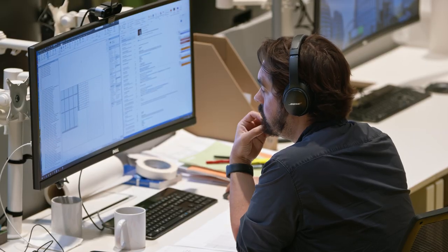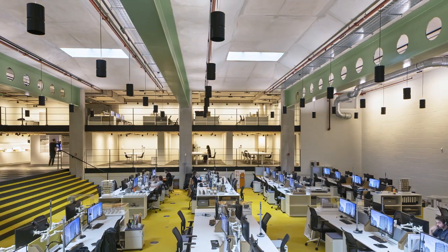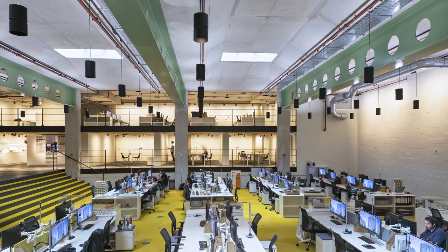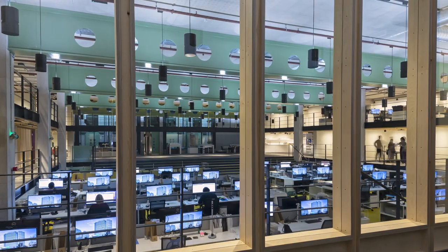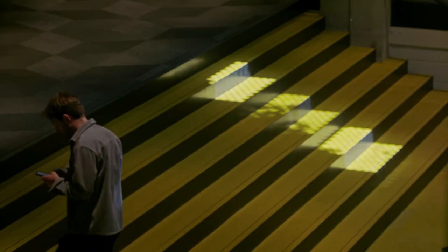The benefit of the circadian lighting is it gives you a dynamic field in which you sit, so you get constant light where you want it. The circadian lighting, which we use in buildings with windows, is basically giving you this dynamic background that mirrors the rhythms of the day, which is incredibly important for the mental wellbeing of being in a space.